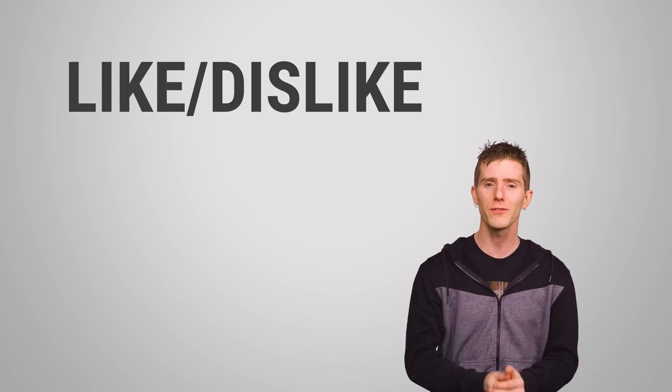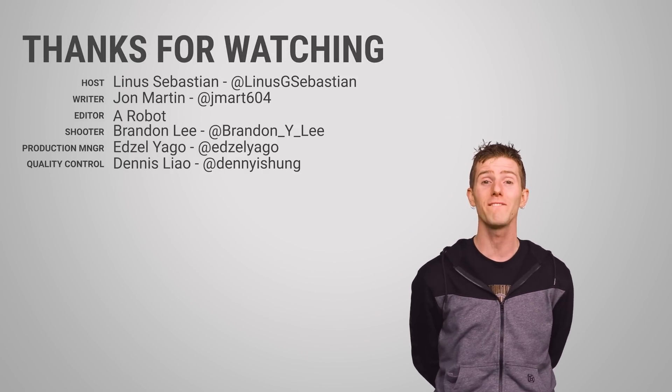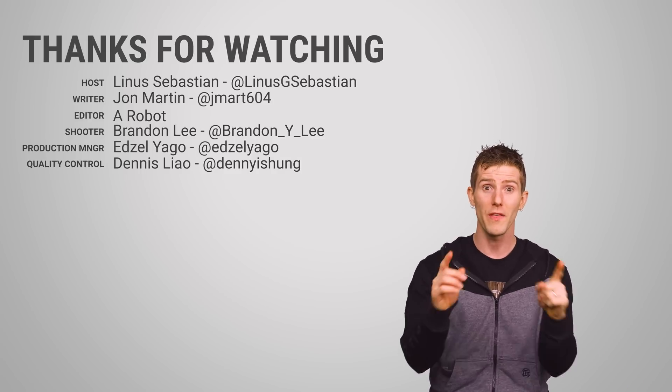Thanks for watching guys, check out our other videos, like or dislike this one if you're into that, and leave a comment if you have a suggestion for a future Fastest Possible video. I will see you there.